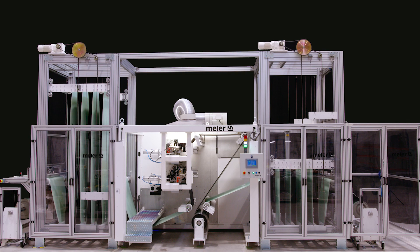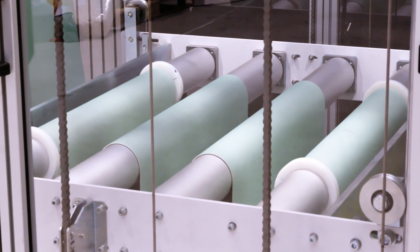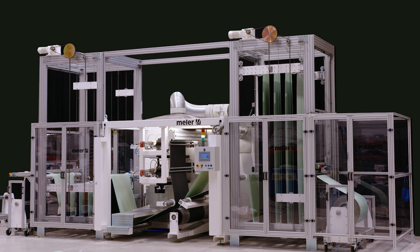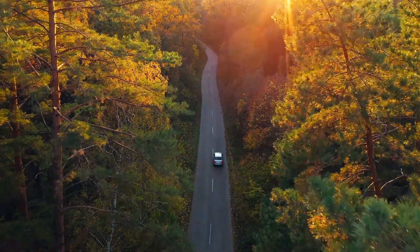Melair's winder with accumulators maximizes the production capacity of laminating lines in the automotive sector, guaranteeing a product worthy of the best automobile. Melair, your business flow partner.